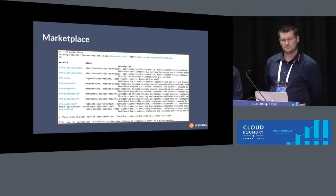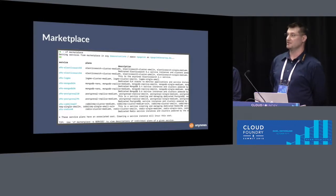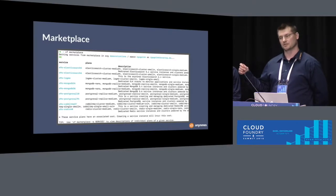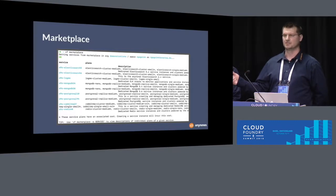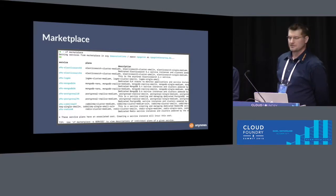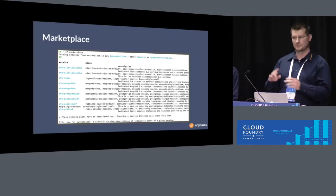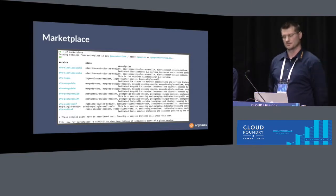That request gets redirected to the service broker implemented by the service provider. Provisioning in this context can mean many different things — for example, creating a container on a shared VM, creating a database in a shared cluster, or even creating a dedicated cluster on virtual machines just for that service. Once you implement all those API endpoints, you are ready to integrate your service into the marketplace.